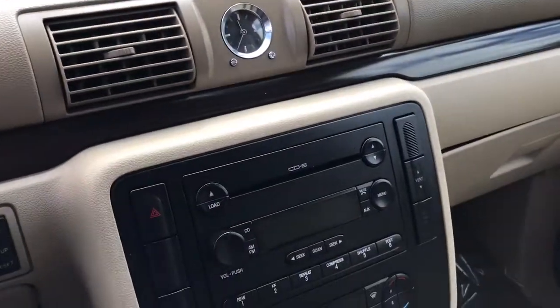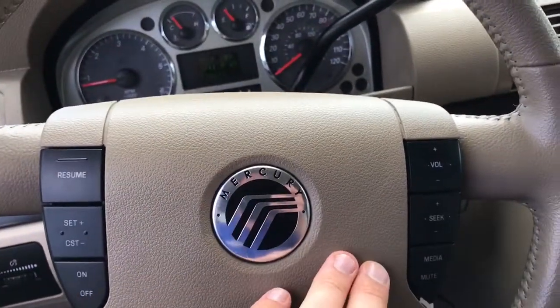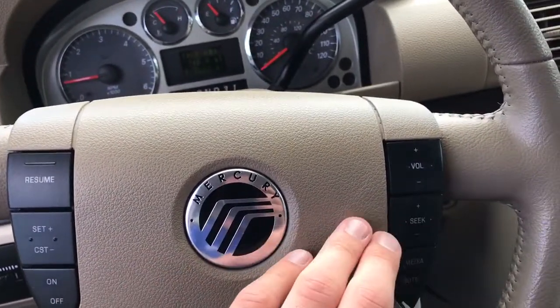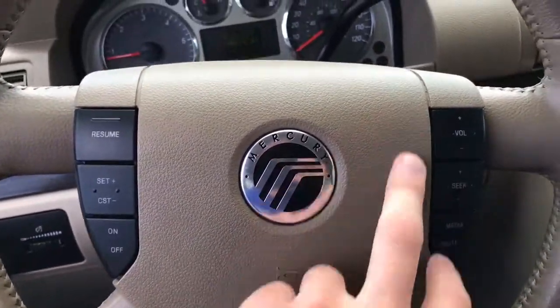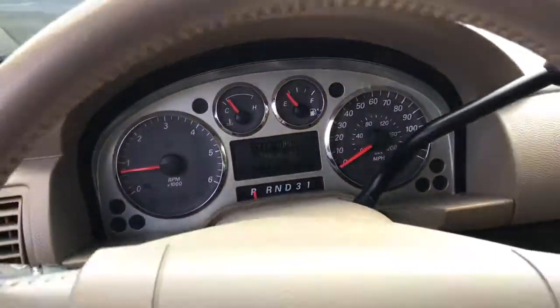This is a 6-disc CD changer as well — you don't see those too often anymore. You have power cruise control up on the inside, and right here we have radio and radio controls. Looking at our dash, we only have 70,657 miles.